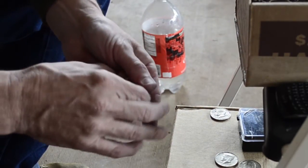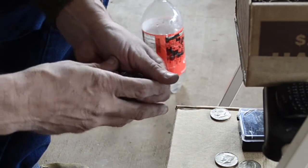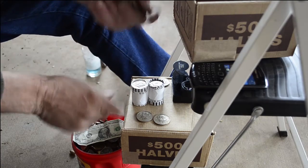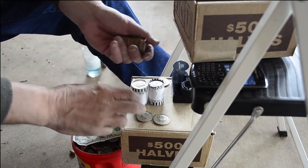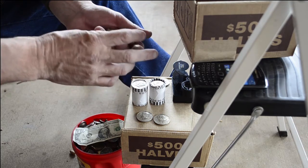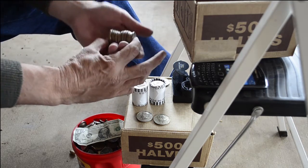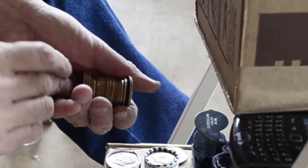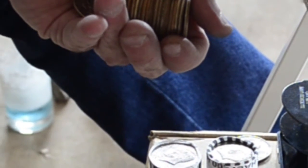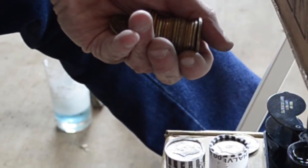I'll keep you updated. I have two boxes of 500 like I said. I have two rolls left to finish in this one box, and I have found my third piece of silver — it is a 1967. That's three in one box, so I am completely happy.